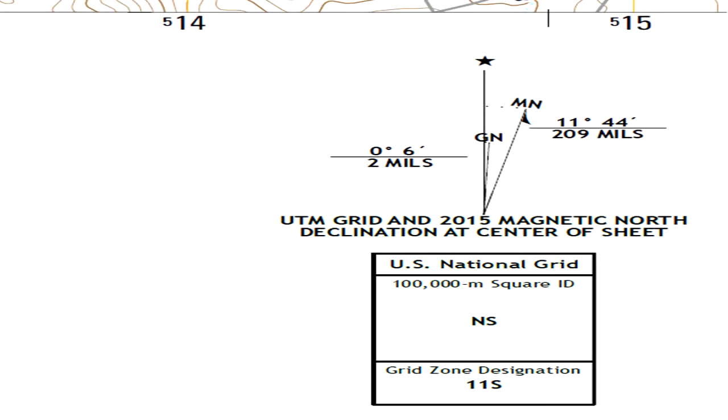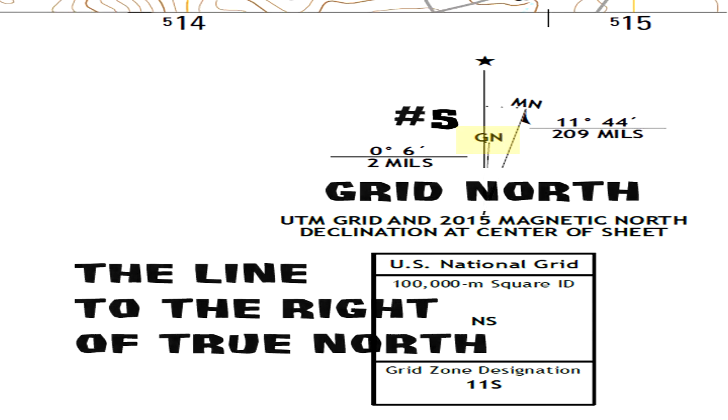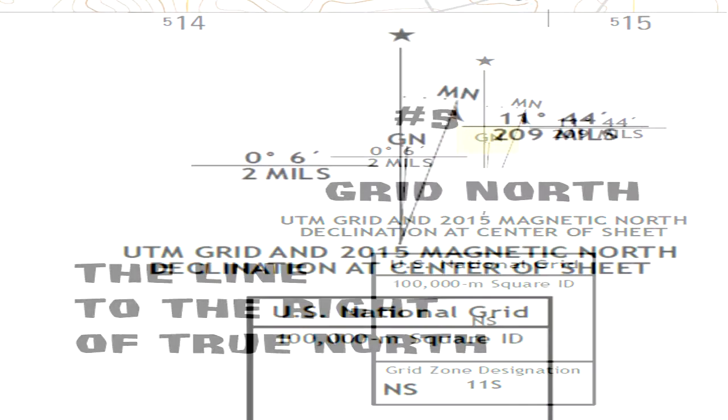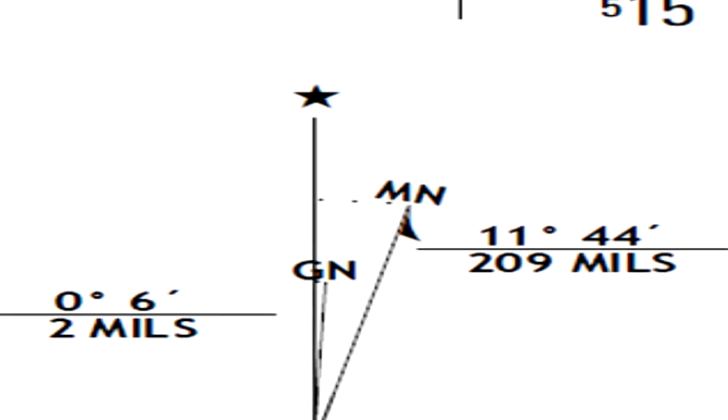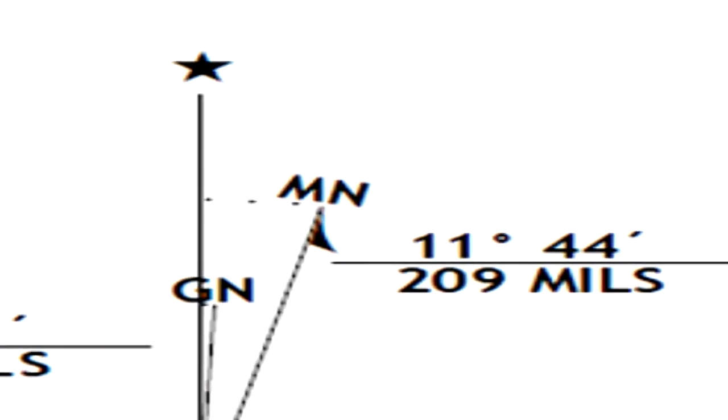GN, or commonly referred to as grid north, is the UTM grid north measured at the center of the map. The numbers directly below indicate the angle between grid north and true north. The angle is given in minutes and mils — mils being an angular measurement used by the military.